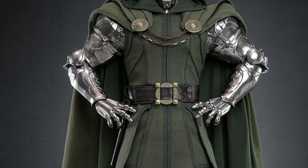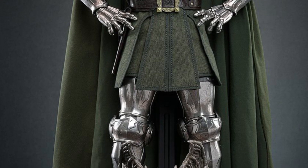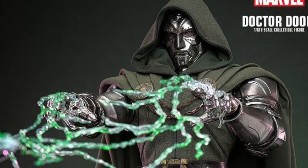Our friends over at Tannin Toys have the new Dr. Doom on their web page up for pre-order. Before some of you judge and say the price is higher than Sideshow Collectibles and everywhere else...